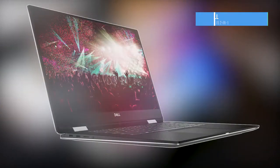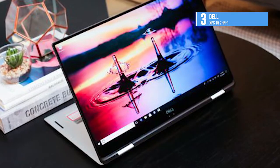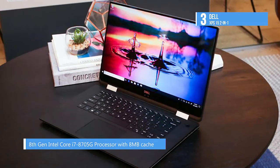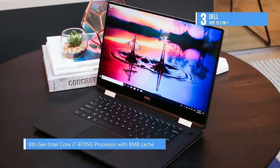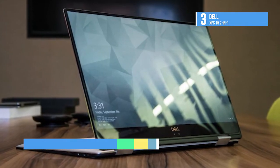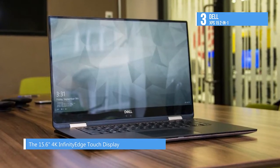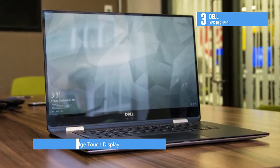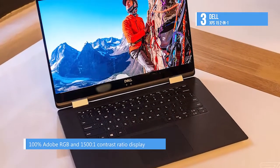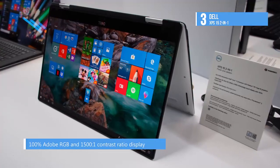The third-placed Dell XPS 15 2-in-1 features an 8th-gen Intel Core i7-8705G processor with 8MB cache and up to 4.1GHz, plus Radeon RX Vega M with 4GB of dedicated memory. The 15.6-inch 4K Infinity Edge Touch Display delivers stunning visuals with 100% Adobe RGB and 1500:1 contrast ratio covering a wider color gamut. The anti-reflective screen combined with superior 400-nit brightness frees you up to enjoy entertainment outdoors. The innovative Maglev keyboard design reduces keyboard thickness by 24% without compromising the typing experience.